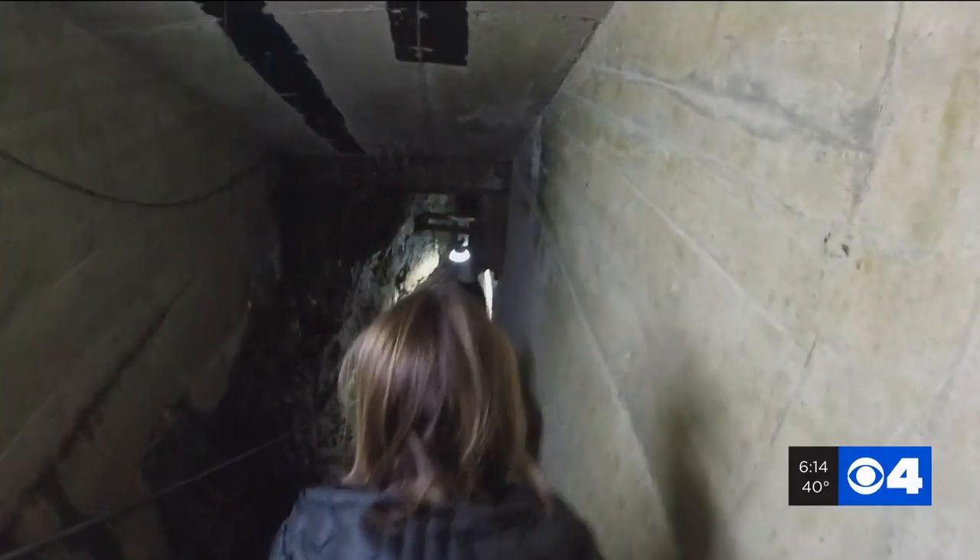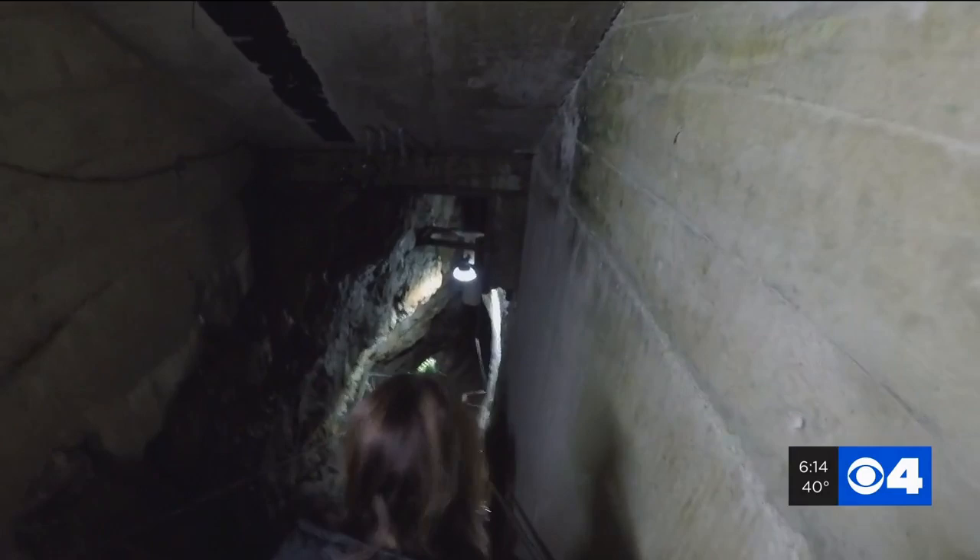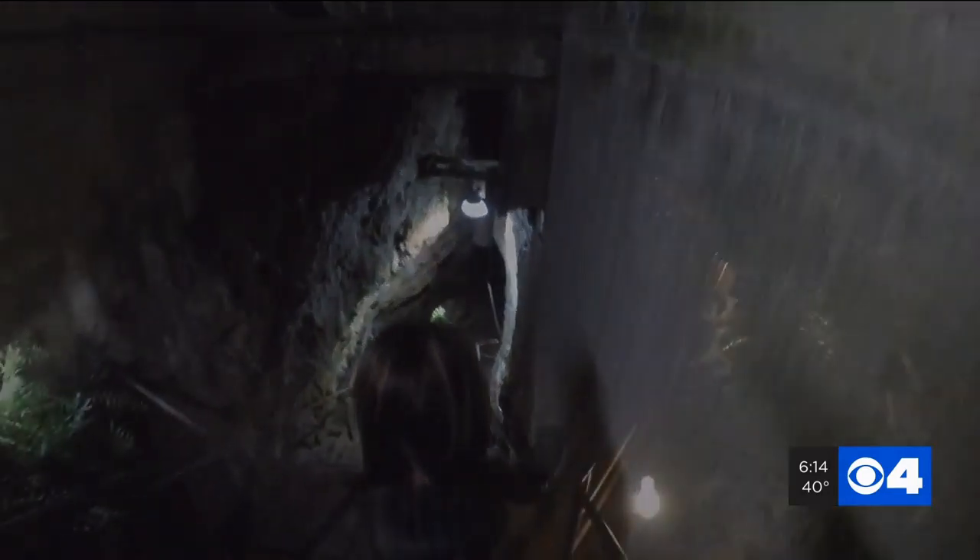Around 30,000 people a year come to take a tour of the mine. We do a lot of field trips for the schools, for them to learn the history. It's history. It's geotourism.